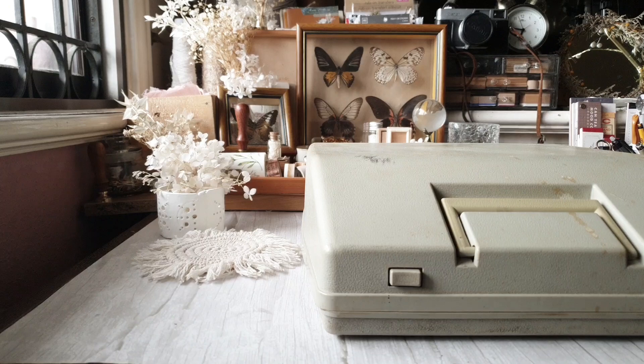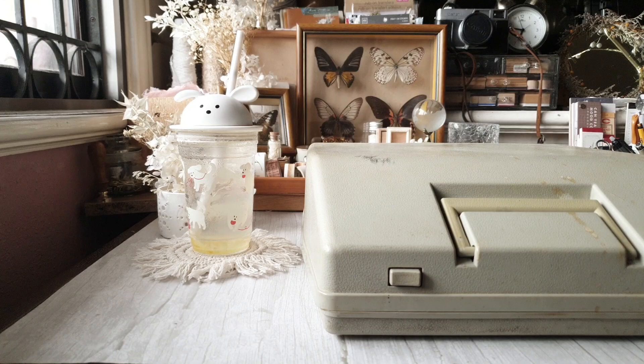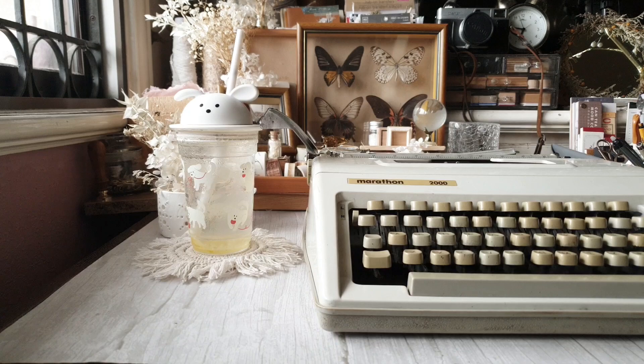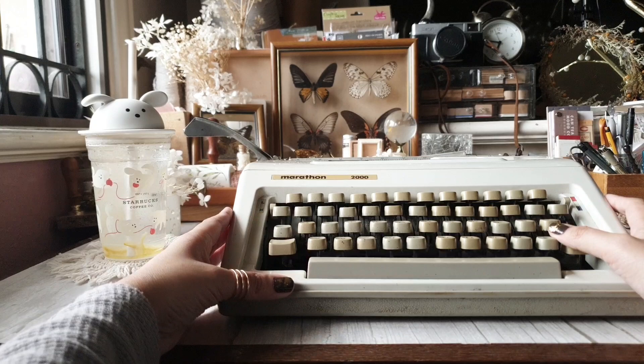Hey everyone! Charmaine here and today we will be talking about typewriters. If you follow me on Instagram you would know that I have experience with three typewriters, three different models, and this Marathon one that you see on screen is the one that I acquired most recently. Today we will be discussing everything about typewriters.